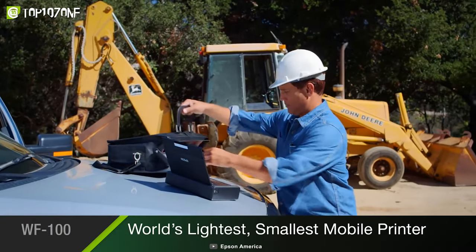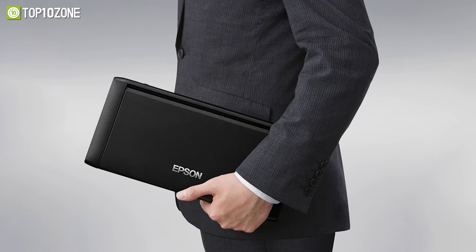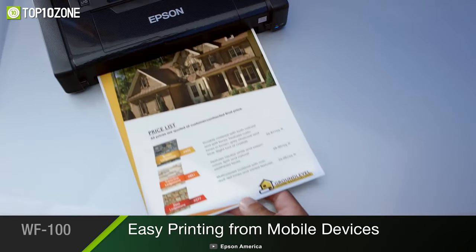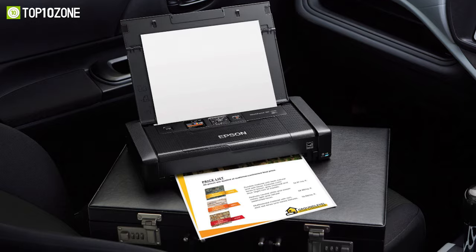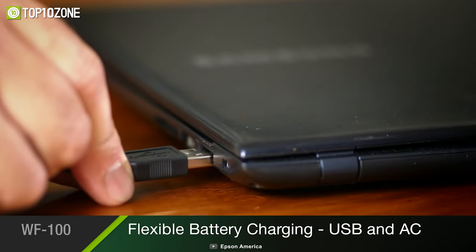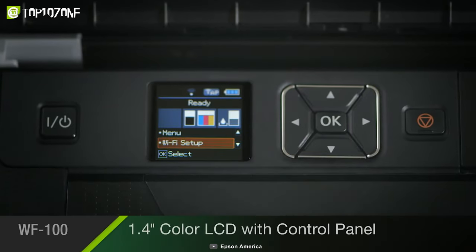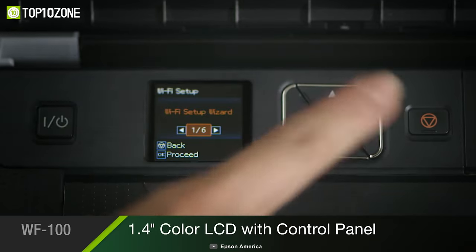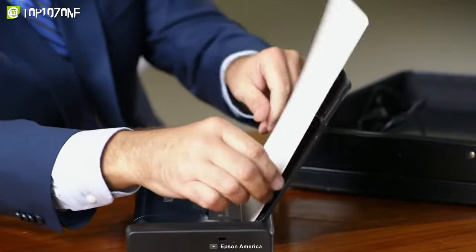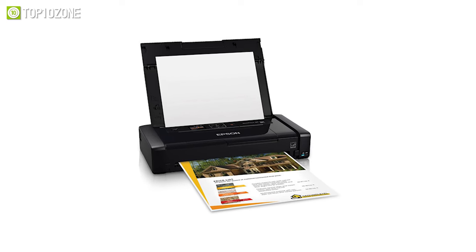Print wherever professional life takes you with the Workforce WF100 from Epson, a lightweight wireless mobile printer for professionals on the go. Offering built-in wireless connectivity via Wi-Fi, you can print all your essential documents from your smartphone or computer. It houses a built-in battery that offers dependable performance and charges via its included USB or AC adapter, while an automatic power-off feature helps save battery life. There is also a 1.4-inch LCD that offers a simple wireless setup and operation, allowing you to print professional quality documents and photos effortlessly. Overall, featuring fast speeds and quick-dry inks, the Epson WF100 is perfect for productive printing anywhere, anytime.